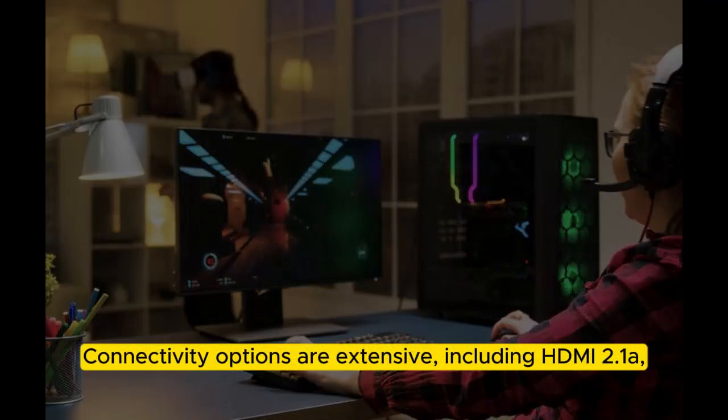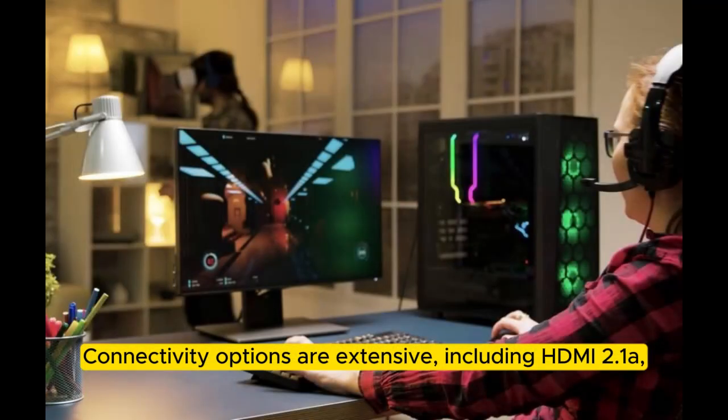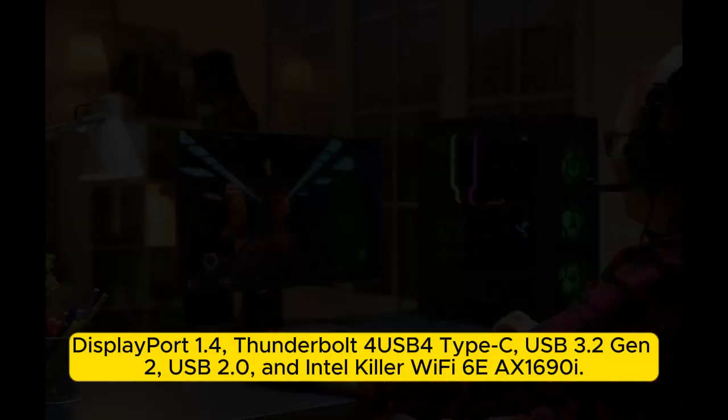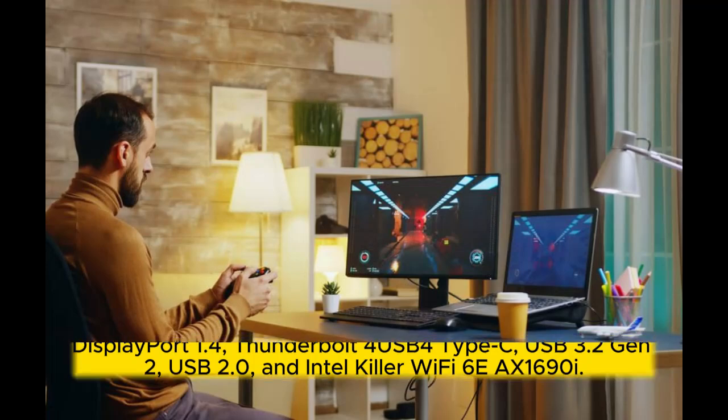Connectivity options are extensive, including HDMI 2.1a, DisplayPort 1.4, Thunderbolt USB Type-C, USB 3.2 Gen 2, USB 2.0, and Intel Killer Wi-Fi 6E AX1690i.